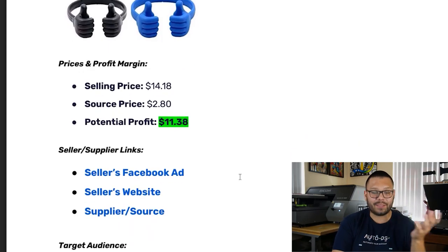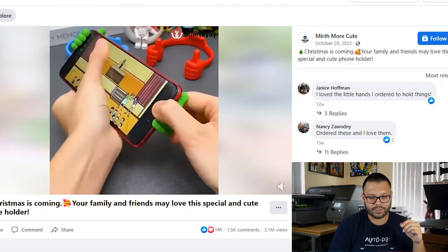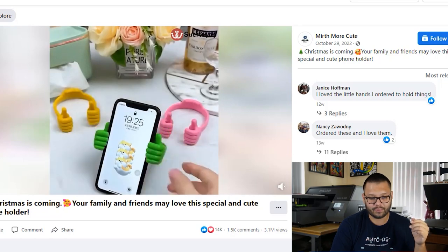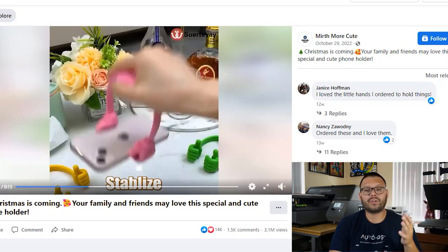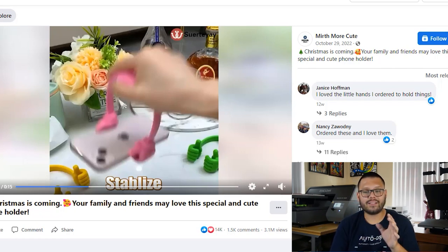I know this is a winning product because a few days ago, my mom actually walked in with one of these and said that everyone in her job got one — so people like these. The selling price is about $14.18. The source price is about $2.80, which makes sense because it's just a little piece of plastic, and the potential profit is $11.38. The Facebook ad shows how flexible it is, how you can wrap it around your phone, it's secure and the phone won't fall, you can adjust it at different angles, it bends so it's not going to break, and it shows the different colors. They also showed something really important — the fact that you can change the different viewing angles.